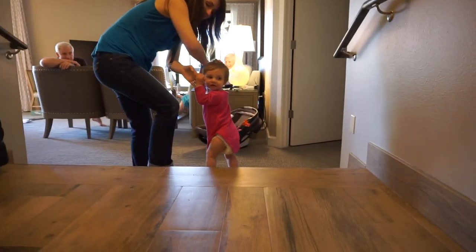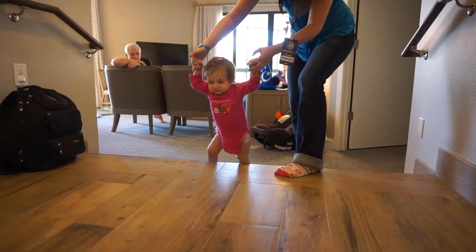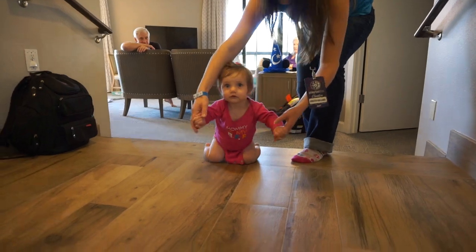Practicing walking is great for developing those leg muscles, as well as cementing the fact that when she asks for help, mom or dad will be there to give it to her.